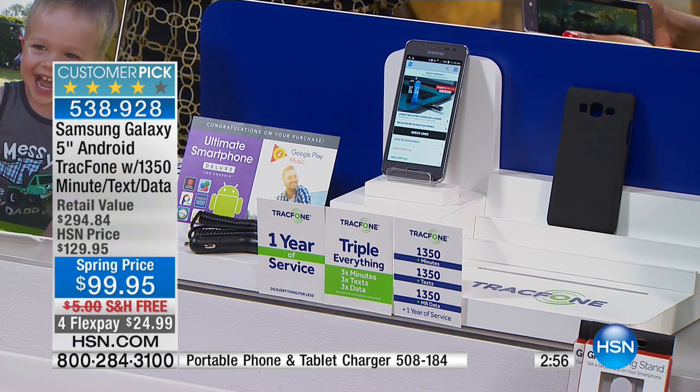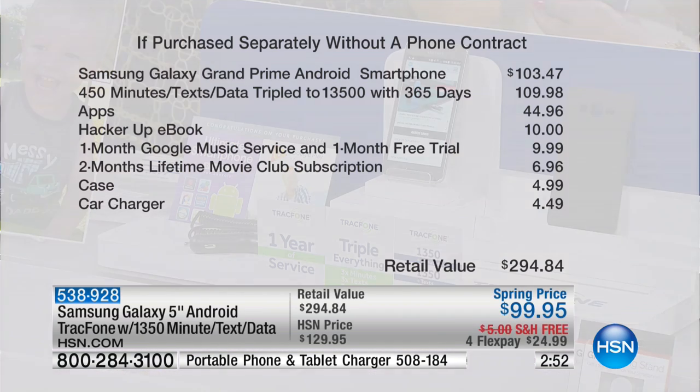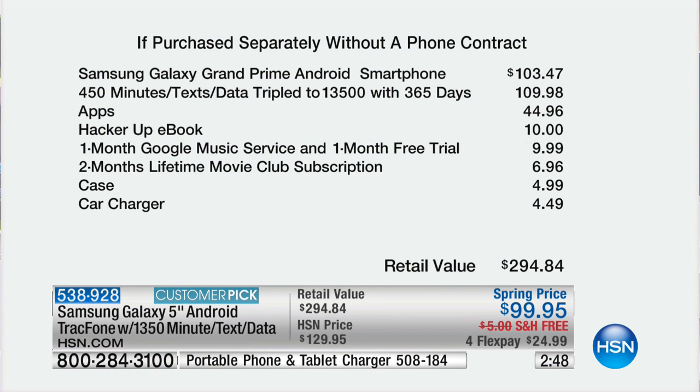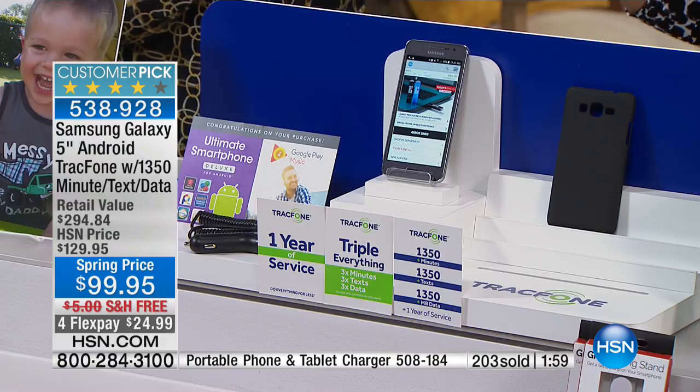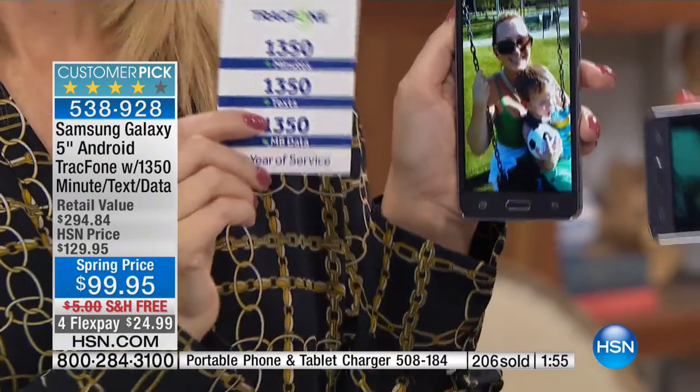Let me show you the items purchased separately one more time. Just to own this phone at a store, most of us would find it for $103 — just the phone, no service, no charger, typically you'd have to sign a contract, no apps, no car charger, no case. We're including the case, the charger, two months of Lifetime, and Google Music to try for a full month. Nearly 200 people have already ordered this phone. We believe it will definitely sell out within the next couple of days.